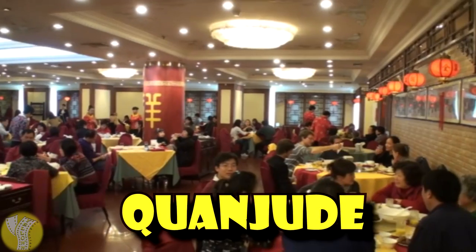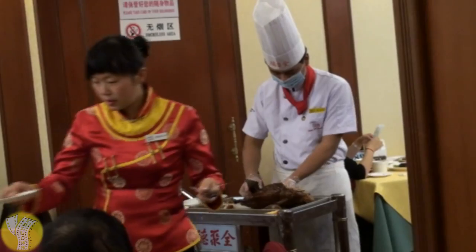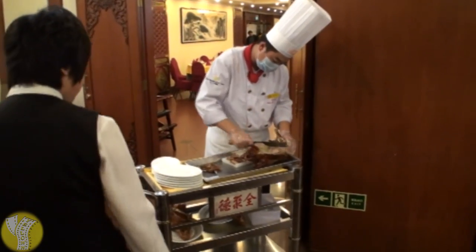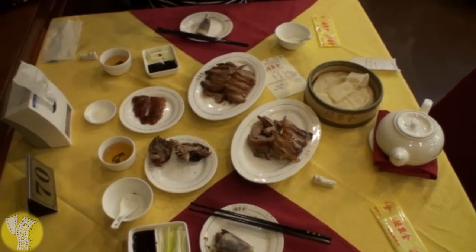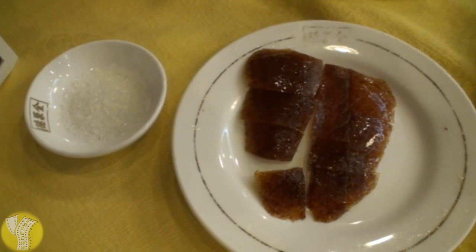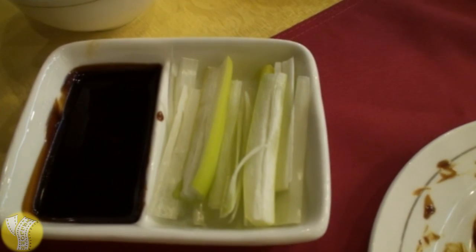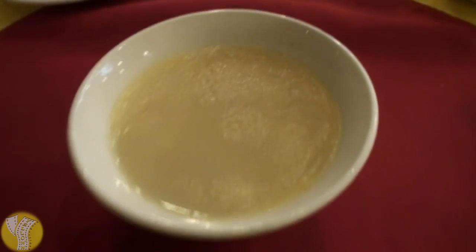Quanjude is China's most famous Peking duck restaurant. One of their main locations is on Wangfujing, the main street in Beijing. It is a five-story restaurant that seats a ton of people. The menu is quite extensive, but the main attraction, of course, is the Beijing Kaoya, or Peking duck. Like any good duck restaurant, when you order, the chef comes out with a cart in front of your table and carves it right in front of you. The skin is served with sugar that you dip it into, and the rest of the meat with the skin is served with pancakes, green onions, and hoisin sauce — the first one being made for you by the waitress. As an extra bonus, they also bring out the duck head on a plate, so you know it came from a whole duck.